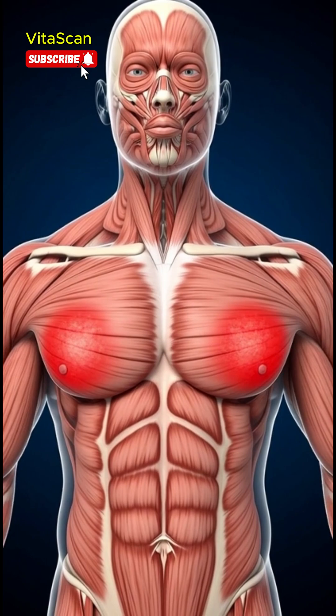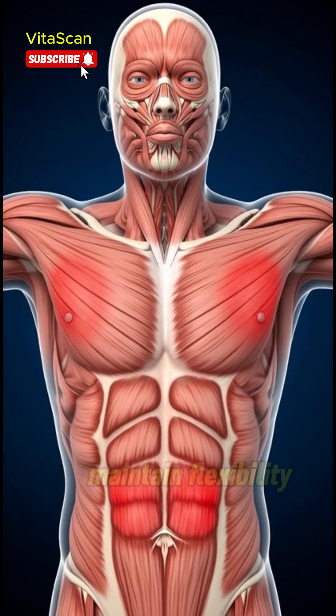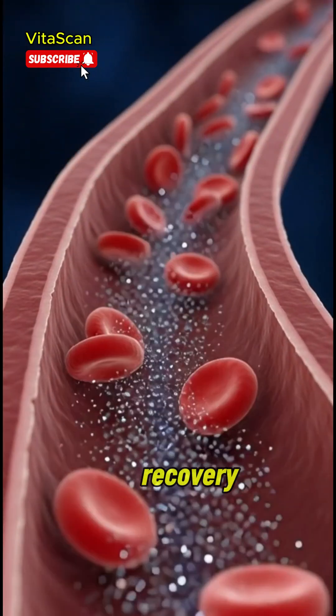Muscles benefit as well, receiving the fluids they need to maintain flexibility, strength and recovery.